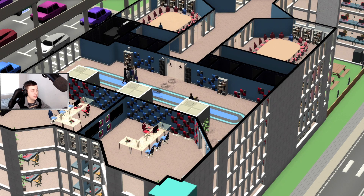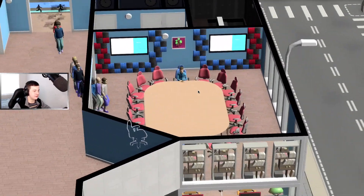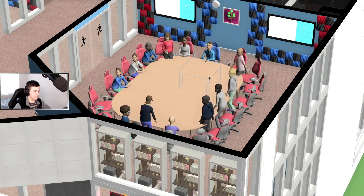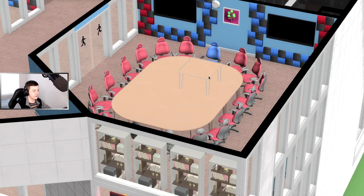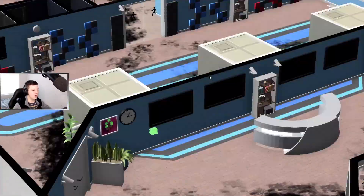It looks like Aiden is getting into a meeting - there he goes, he's in the blue chair. This is our meeting room guys - very small meeting rooms but there we go. Everyone's in... and they're all done. Let's jump right downstairs.